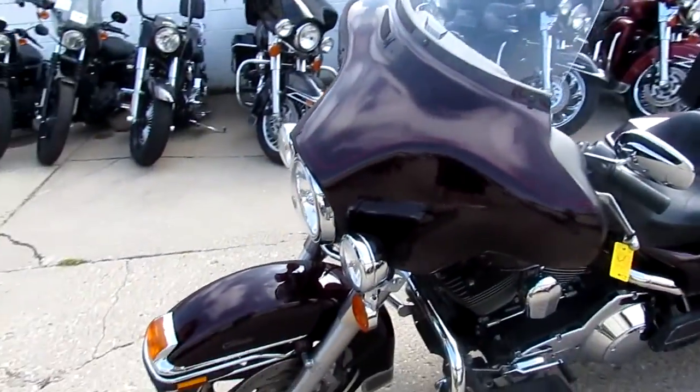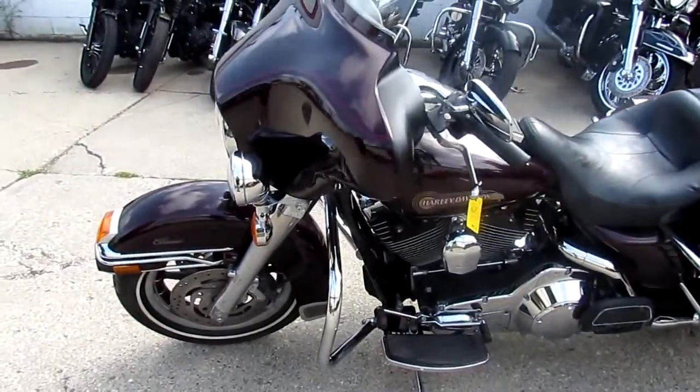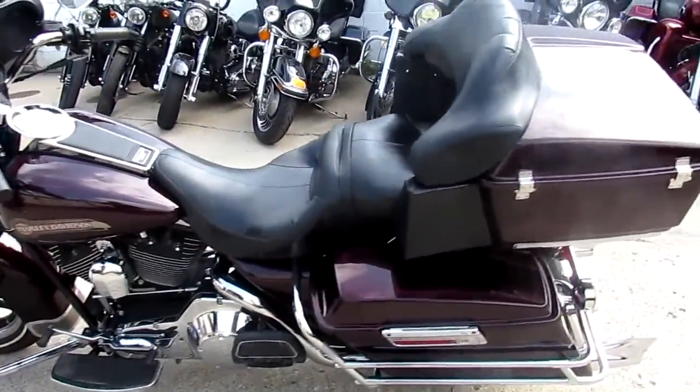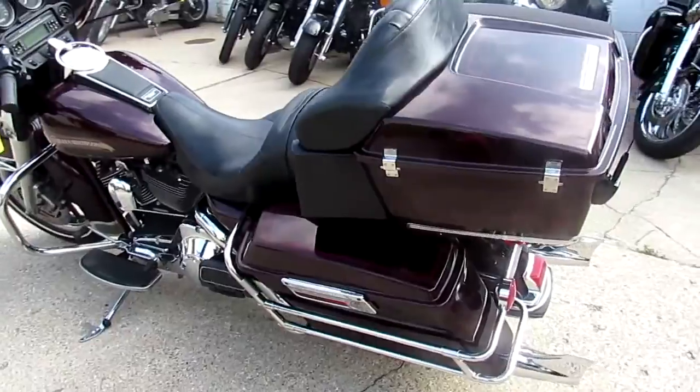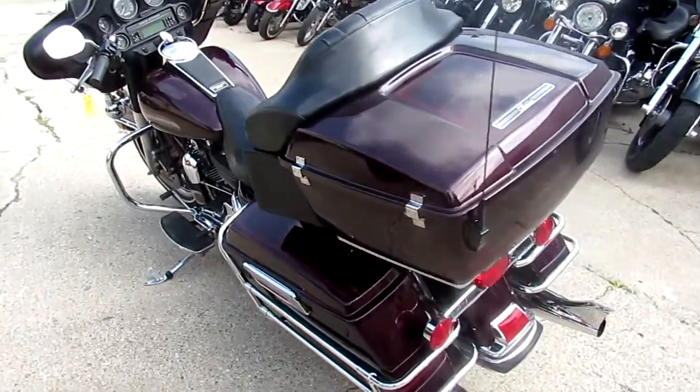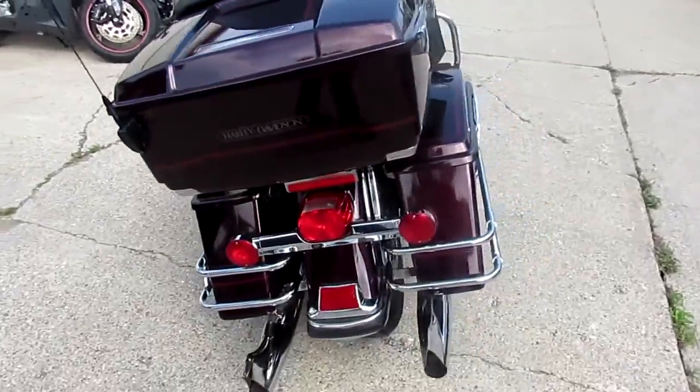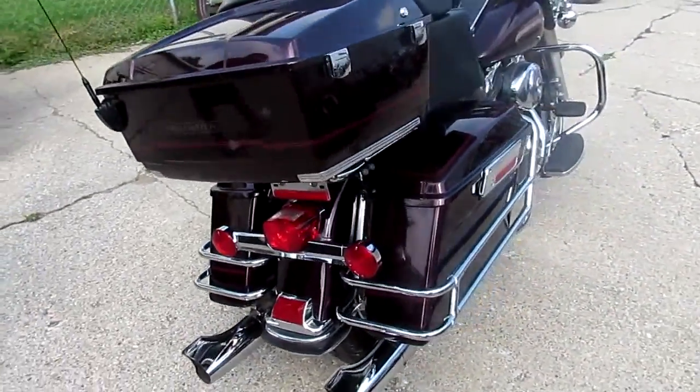Today I'm going to show you the 2006 used Electroglide for sale with only 9,235 miles. That's right, this 2006 Harley-Davidson Electroglide only has 9,235 miles. It's got the whale tail exhaust, paint shines like new, and tons of chrome.